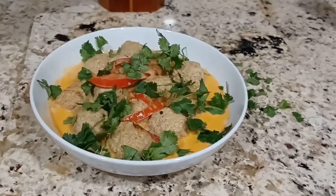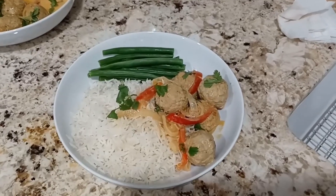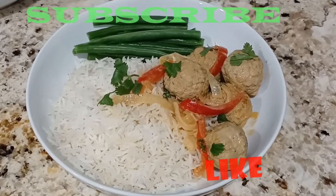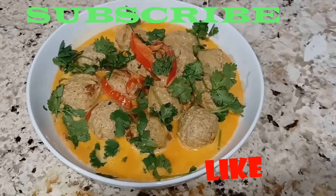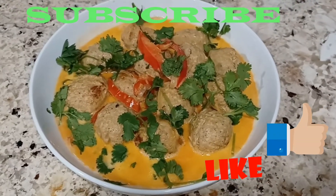Look at this simple and delicious dish. You can have it with white rice or pasta. Less than half an hour, only a few ingredients, simple and delicious. What else can you ask for? If you like my recipe, give me a thumbs up and subscribe to my channel. Thank you.